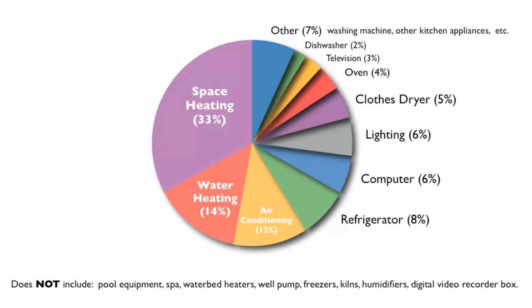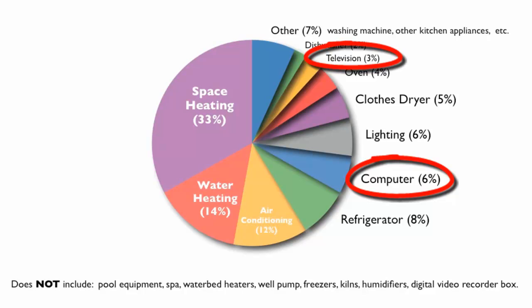And remember our reminders about reducing vampire power sources that suck electricity when appliances are turned off? This chart shows you the energy consumption of computers and televisions in your home, which are notorious electricity vampires when they are not in use. And as you can see in the note at the bottom, if you have a digital video recorder box, then you can add this to your list of energy vampires, as they can be one of the worst of them all.